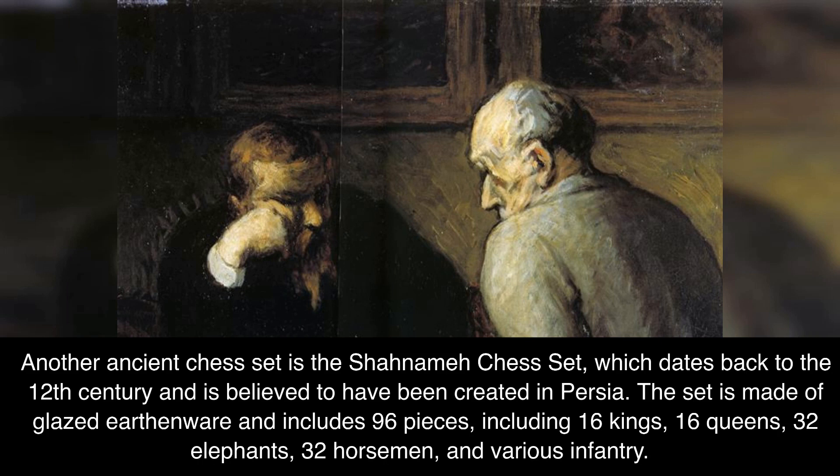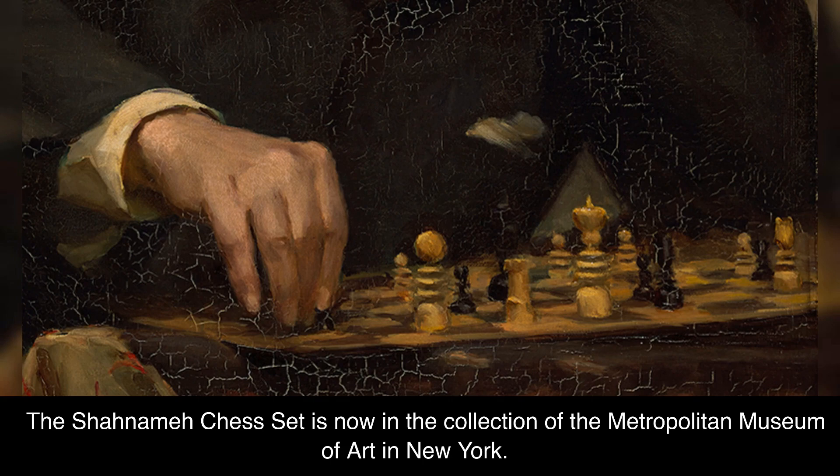The pieces include 16 kings, 16 queens, 32 elephants, 32 horsemen, and various infantry. The Shahnameh Chess Set is now in the collection of the Metropolitan Museum of Art in New York.